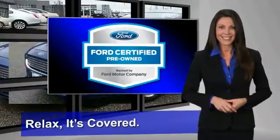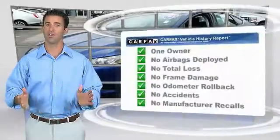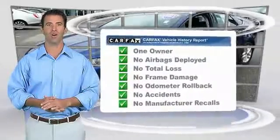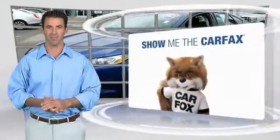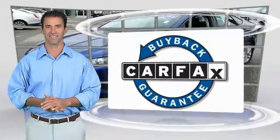See your dealer for details. This is a one-owner vehicle with a CarFax vehicle history report. Be sure to find a complimentary copy of this report online or contact the dealership. This vehicle qualifies for the CarFax Buyback Guarantee.